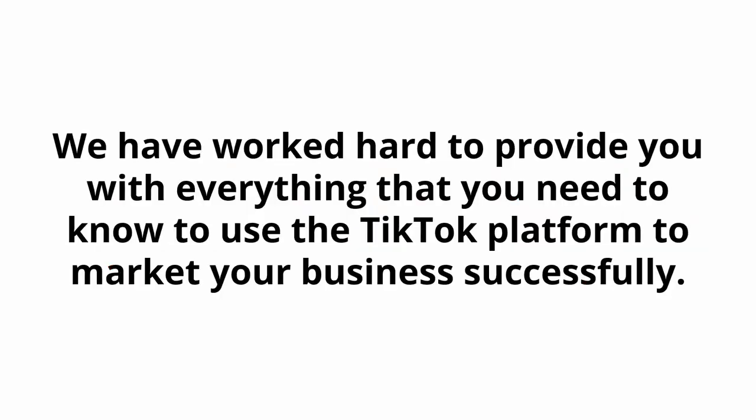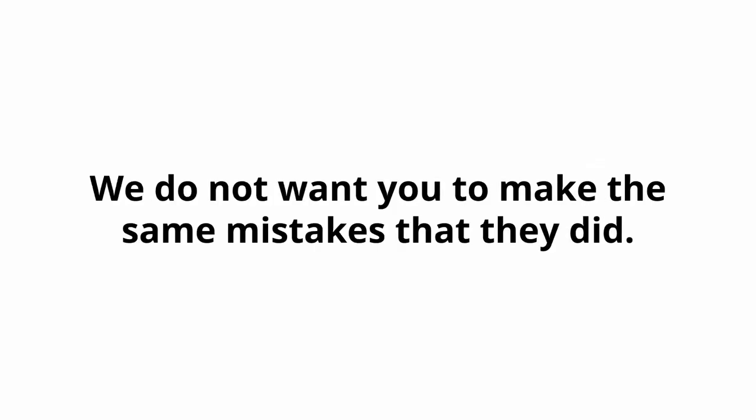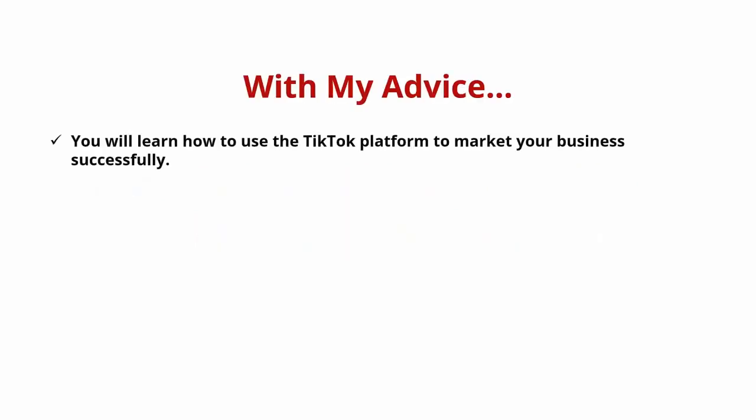We have worked hard to provide you with everything that you need to know to use the TikTok platform to market your business successfully. Other marketers have tried marketing on TikTok and failed. We do not want you to make the same mistakes that they did. With my advice, you will learn how to use the TikTok platform to market your business successfully.